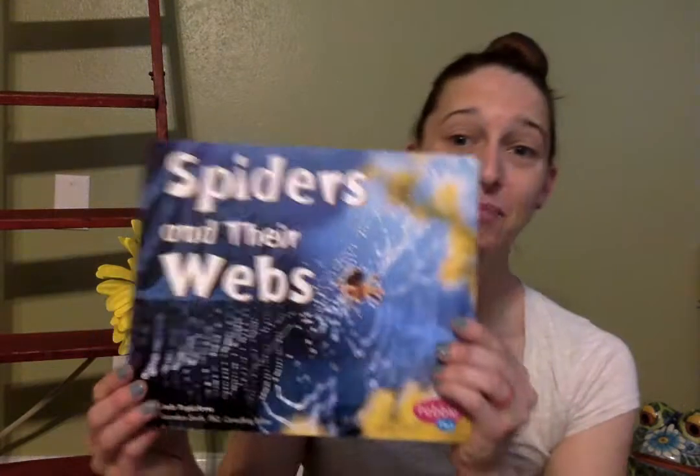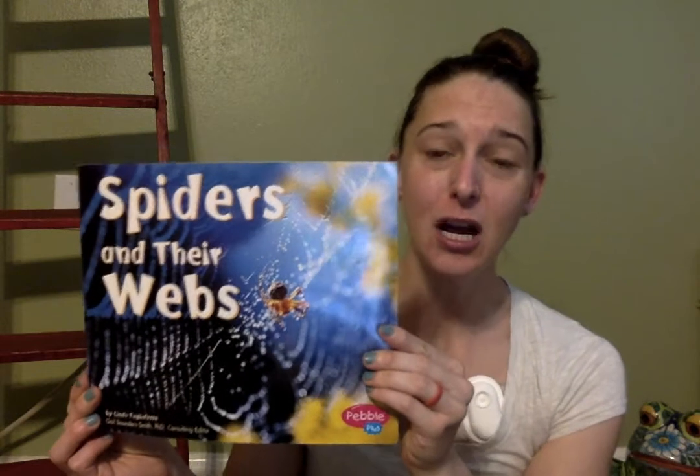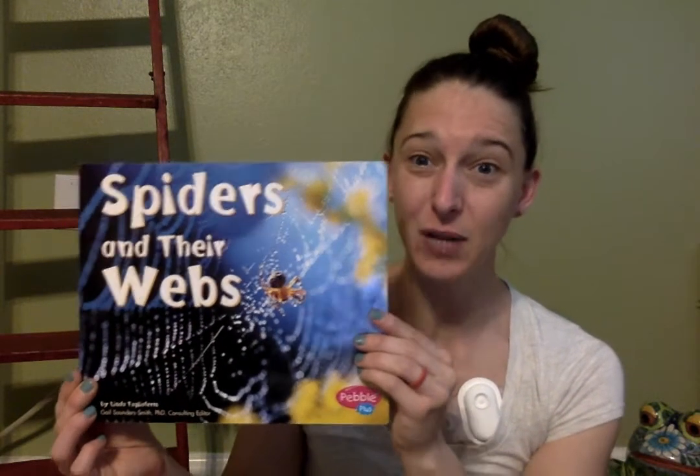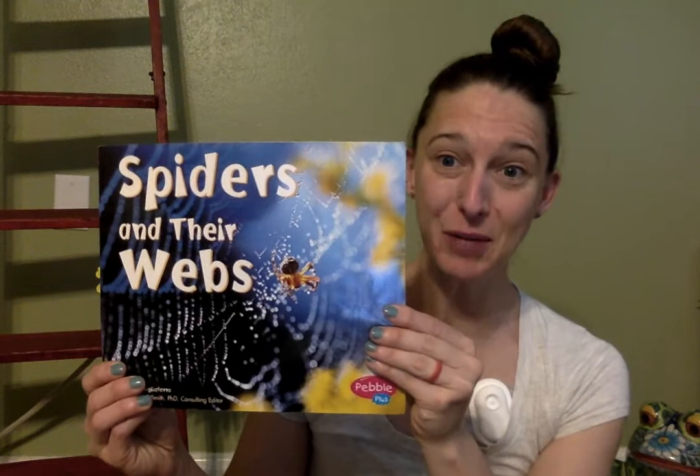So this morning I picked a book called "Spiders and Their Webs." This is another non-fiction book — a science book. It's going to teach us real life things; it's not a story. So let's see what we can learn about spiders.